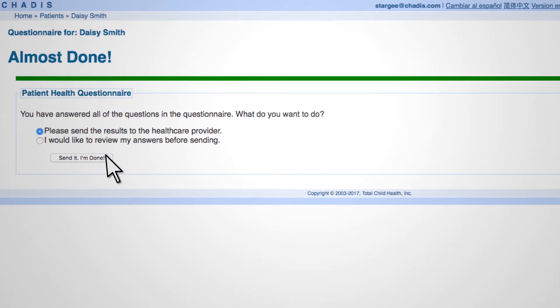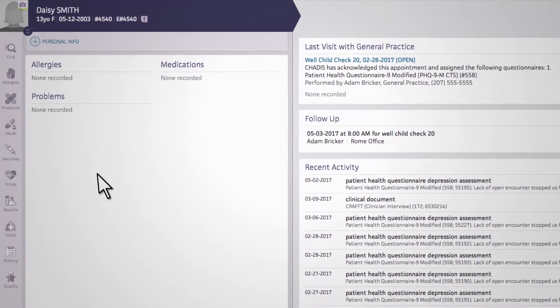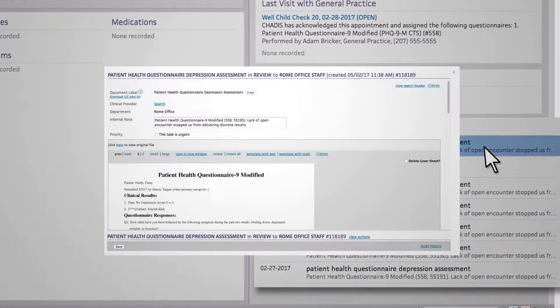Once patients complete the questionnaires, Chattis will score them and return the results directly to the chart in AthenaNet. Results can be found and reviewed in the Recent Activity section.